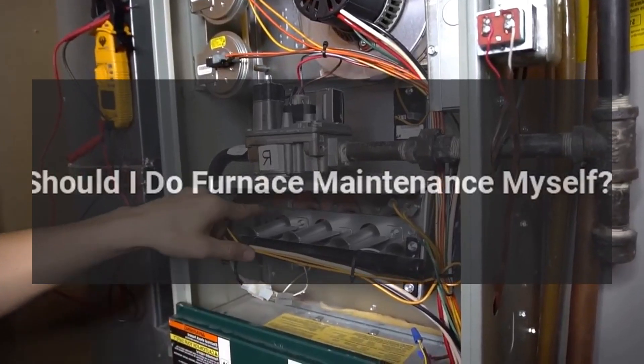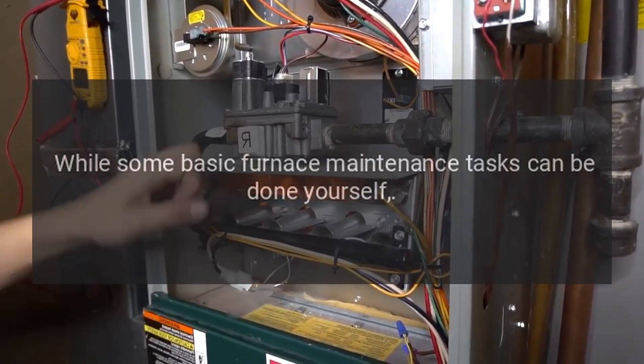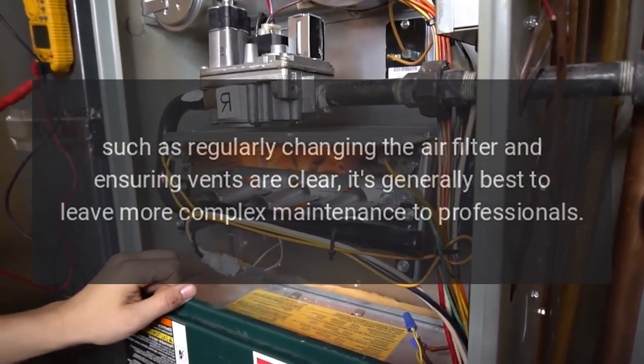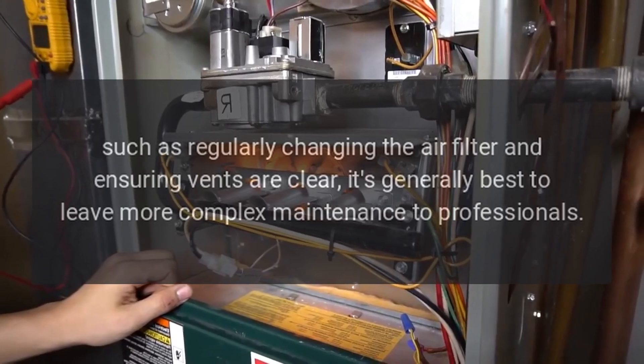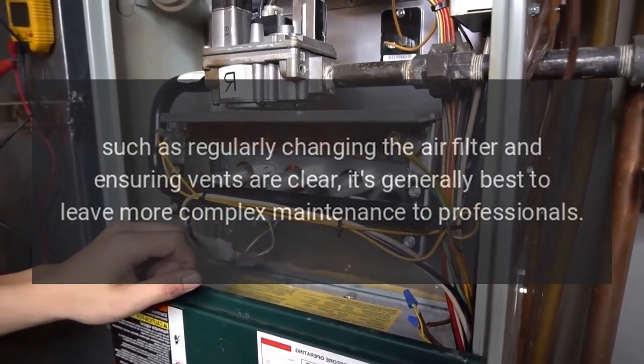Should I do furnace maintenance myself? While some basic furnace maintenance tasks can be done yourself, such as regularly changing the air filter and ensuring vents are clear, it's generally best to leave more complex maintenance to professionals. Here's why.